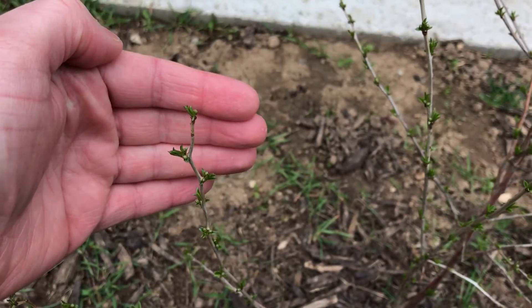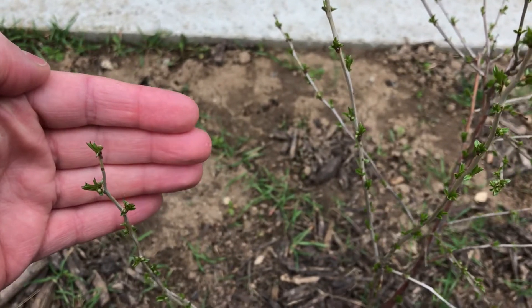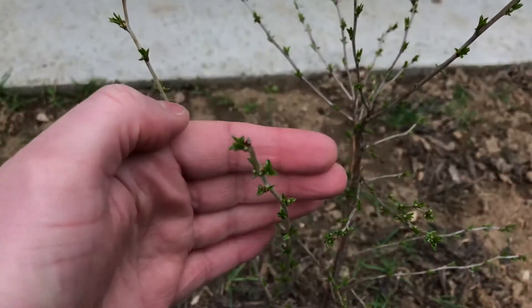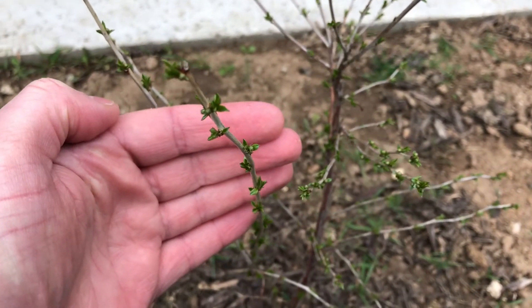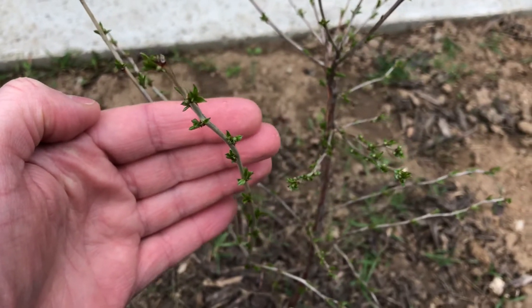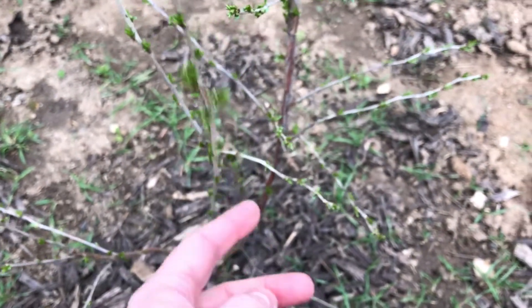It's going to out-compete your other plants that are growing, so this could be a problem if you have natives that leaf out later. But here it's doing pretty well.